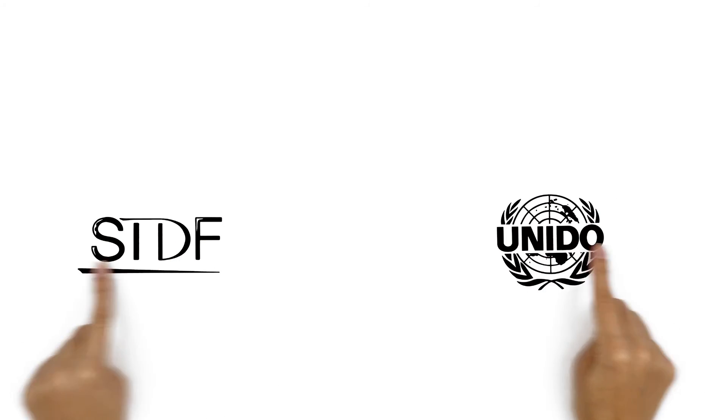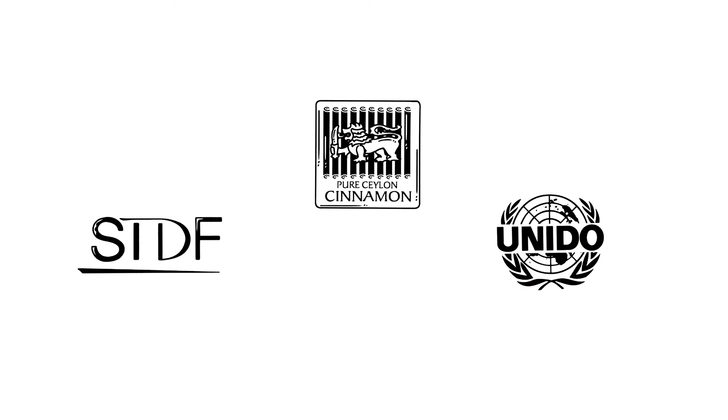For more information on the Value Chain Development Approach and how it can help you reach your goals, please visit unido.org and standardsfacility.org.